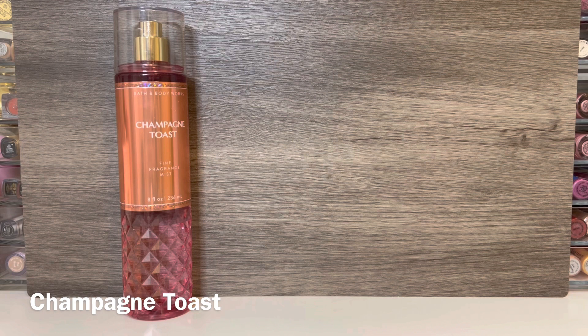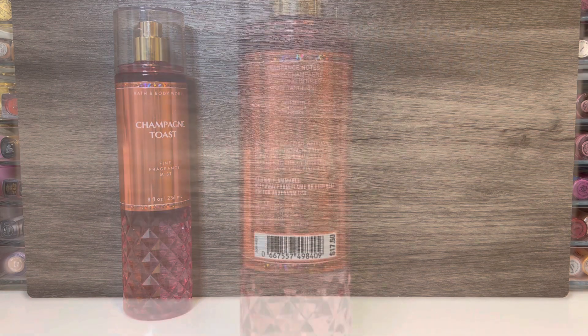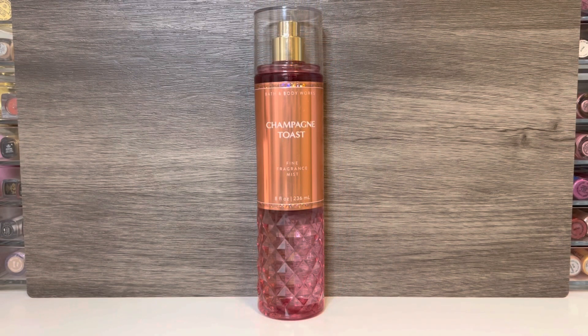Then there's Champagne Toast, which is a core Bath & Body Works scent. I picked it up in the holiday packaging, which I think is nice — I actually prefer this clear bottle versus the last one, which was frosted. It has notes of bubbly champagne, sparkling berries, and juicy tangerine. This opens very bright and fruity — I get a lot of berry as well as that citrusy tangerine. The fruit has a very candy-like feel to it and comes across very sweet. This is just a classic Bath & Body Works scent that I really enjoy — it's an easy reach and makes for a really nice daytime scent, especially if you like fruity or candy-like scents.